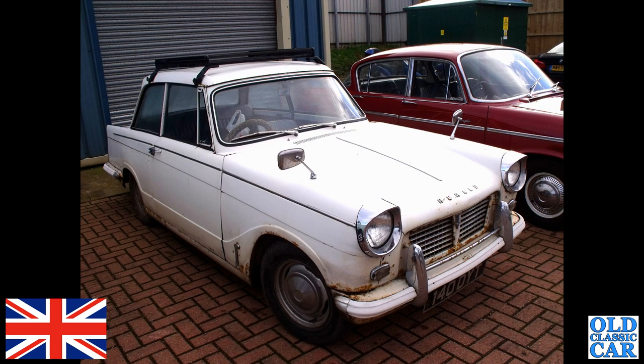Back to that auction at Donington many years ago — 140 DYT is a slightly tired-looking Herald. It appears someone bought this just for its registration — they've ripped it off and it's now on a 3.4-litre Jaguar. What happened to the car is a bit of a shame.